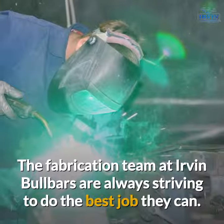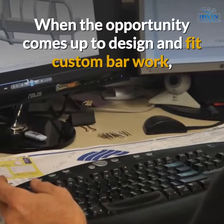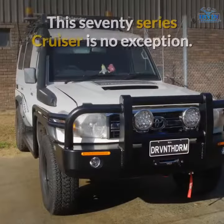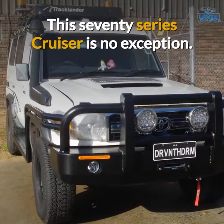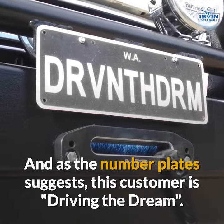The fabrication team at Irvine Bull Bars are always striving to do the best job they can. When the opportunity comes up to design and fit custom bar work, they dig deep and come up with the goods. This 70 Series Cruiser is no exception, and as the number plate suggests, this customer is driving the dream.